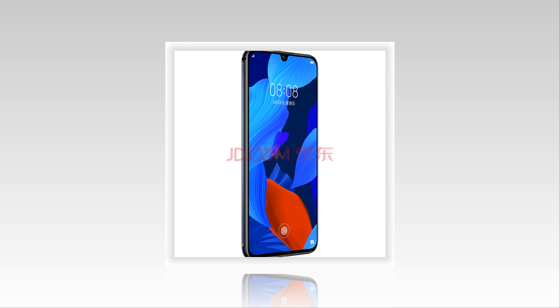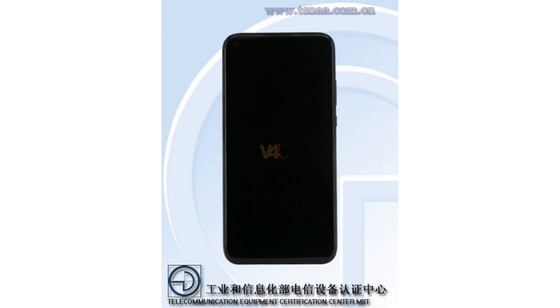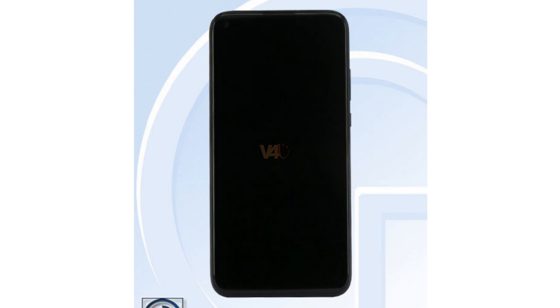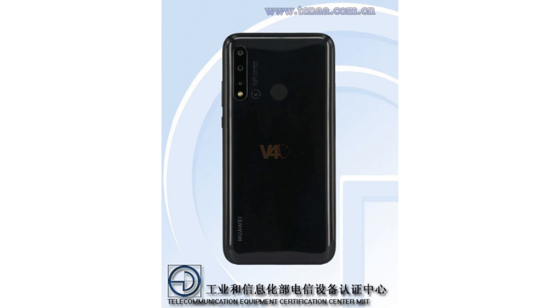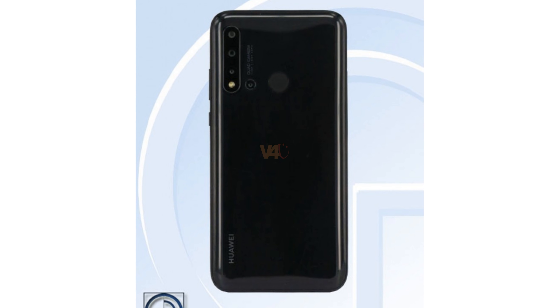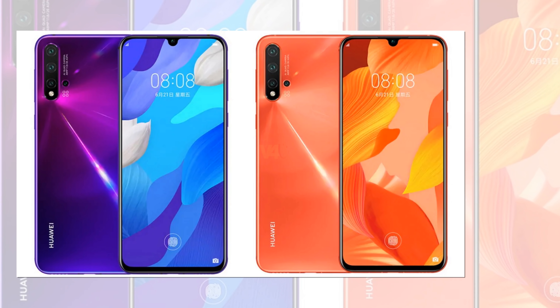As you can see, the Nova 5i Pro will come with a notch display, surrounded by slim bezels on its left, right, and top. However, it's worth noting that the 5i was recently spotted on antenna with a punch-hole display and a quad camera, so it's possible that the ZD.com listing has the wrong images.